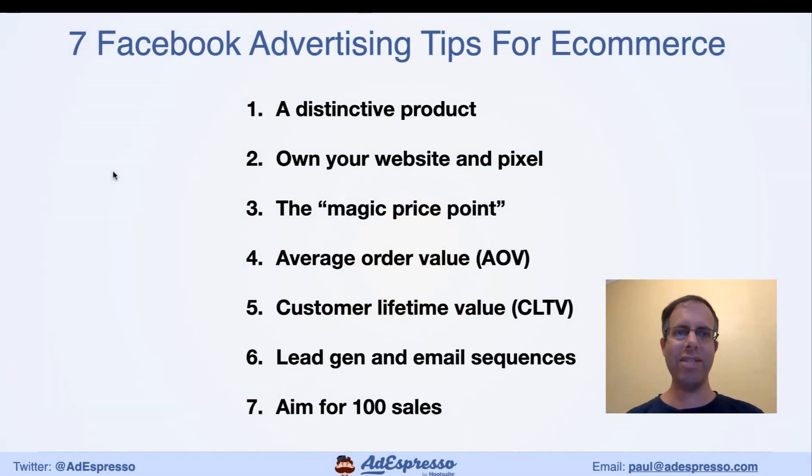Hi everyone and welcome to this week's AdEspresso office hours. I'm Paul and today we're going to be covering seven Facebook advertising tips if you're running an e-commerce business. Normally our format is a roundtable interview or podcast style but we're going to change things up this week. I'm going to be discussing some of the learnings from spending literally millions of dollars on Facebook ads for e-commerce.